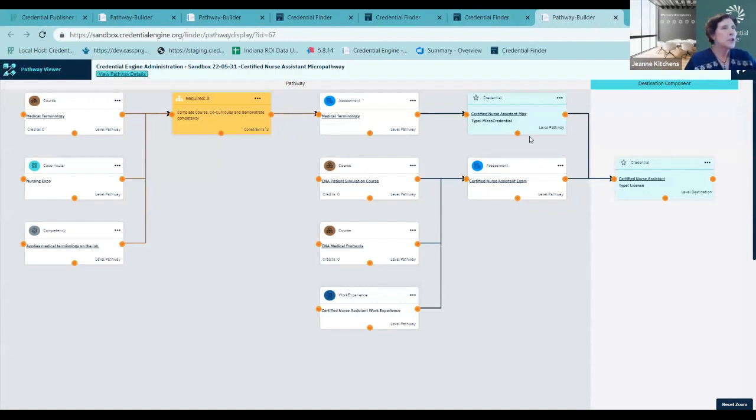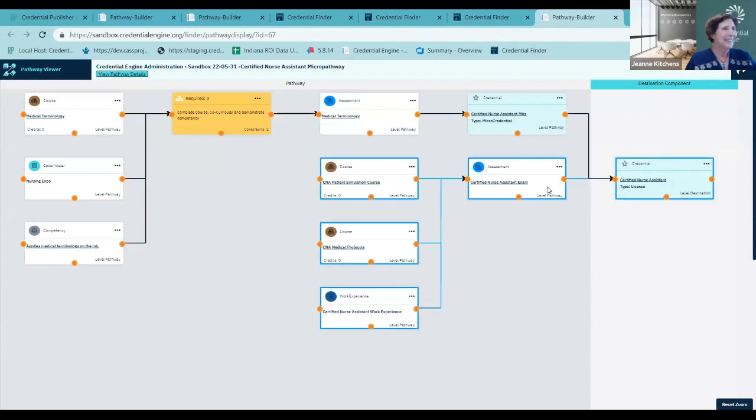Here is the pathway we just built and published to the registry. We can see a listing of all the components, and we can also view the pathway — let's open it in the Pathway Viewer. The user cannot change your pathway here, but it looks just like what you built. You can select 'View Pathway Details' and it will show everything we added, including a link to support services. All cards with a URL are linkable, going to the Credential Finder detail for that resource. Behind this, the pathway is published to the registry as CTDL linked data structure.